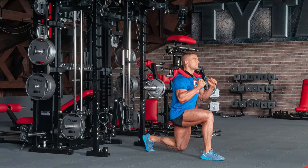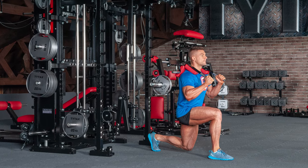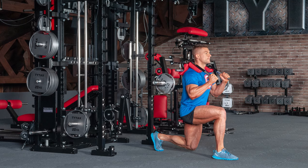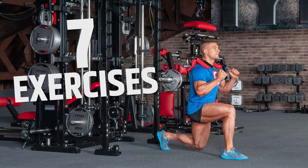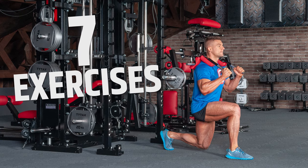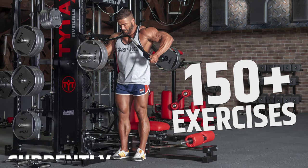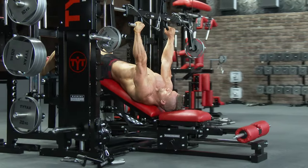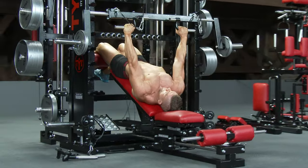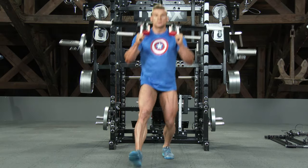Finally, Option TB — TYTAX T-Bar. This option has been available for many years. In our first version, there were only 7 exercises possible to perform with it. But in 2019, I developed an upgrade. We added a few blocks, and they increased the number of exercises 20 times. The evolution of Option TB from 7 to over 150 exercises shows just how the transformation system works.